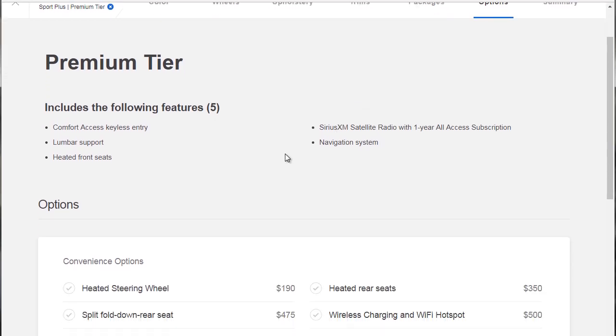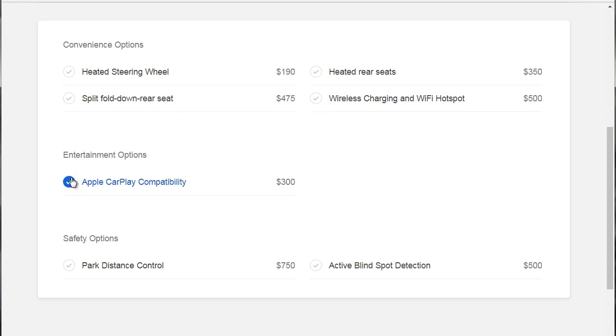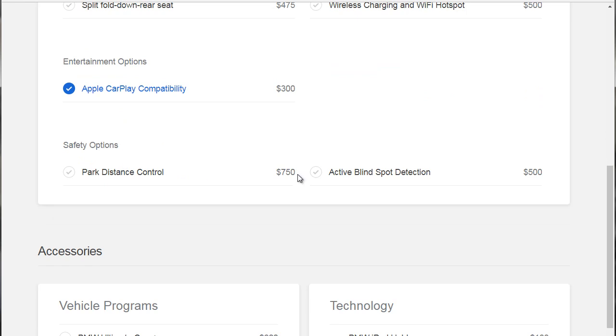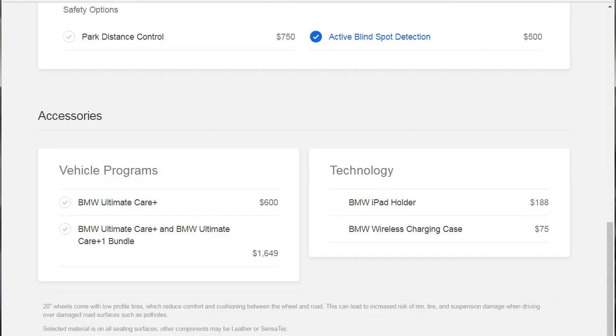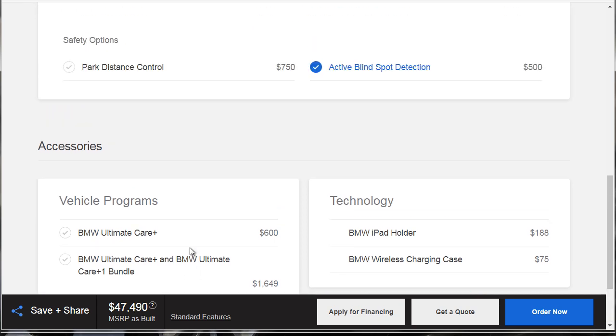The premium tier package gave us comfort access, keyless entry, lumbar support, heated front seats, Sirius XM radio with a one-year all-access subscription, and the navigation system. Now, there's not a lot you can add on the 320 — you can't even put an M-Sport package on this car. We went with Apple CarPlay at $300 — you've got to get that. The heated rear seats are a good option, the heated steering wheel as well, and active blind spot detection. These are nickel-and-dime things that are bumping the price up, but they're certainly things we should have. We're looking at $47,490 so far.